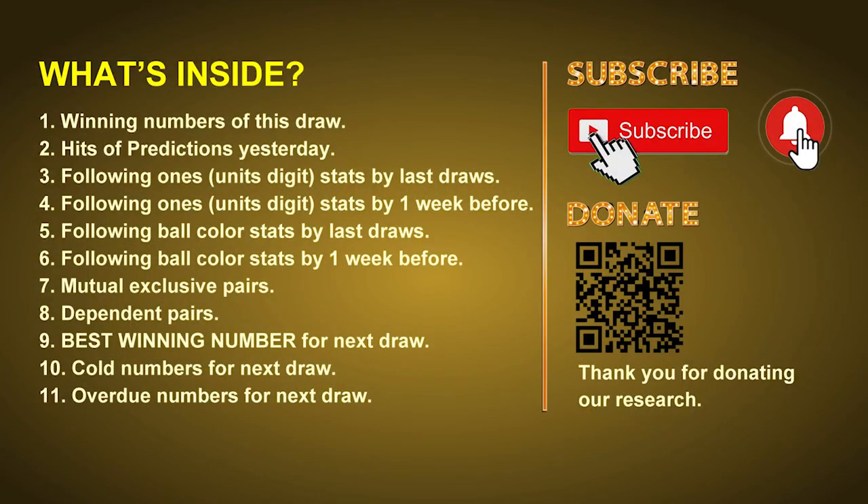Good afternoon, my friends. Welcome to UK 49's Lunchtime Club, where we share statistics and probability of UK 49's lunchtime winning numbers and maybe give you some inspiration for numbers of the next draw. Please like, share, and subscribe to our channel if you like it, and don't hesitate to leave us comments. In this video we will tell you the draw result today, review hits of predictions we made yesterday, then do some math to find out the best ball color and best winning numbers for next draw, and give you some tips on mutual exclusive pairs, dependent pairs, cold numbers, and overdue numbers.